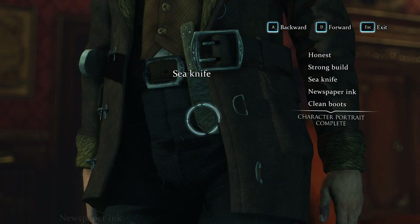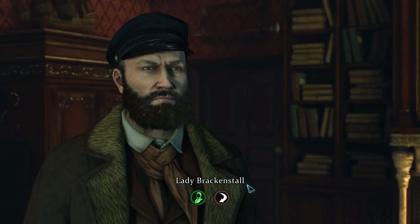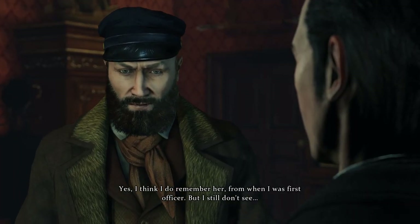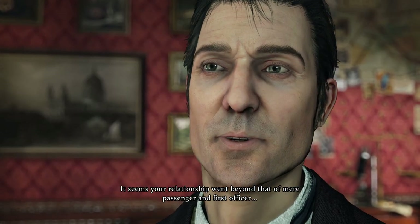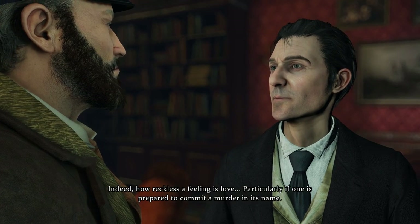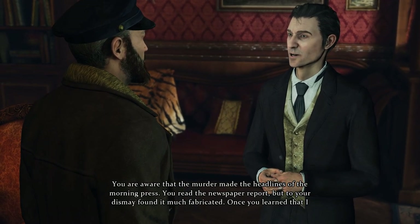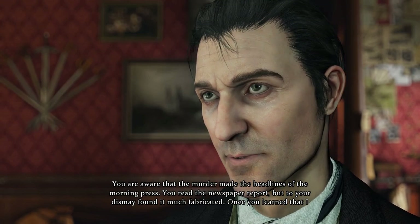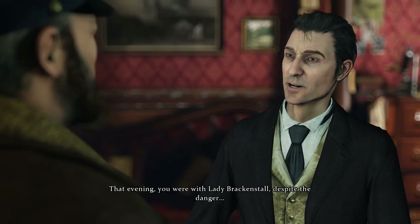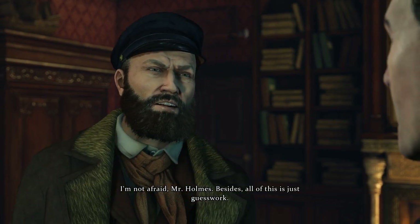A sea knife — on a boat you actually do need a pretty sharp knife many times. You are acquainted with Lady Mary Brackenstall, are you not? Yes, I think I do remember her from when I was first officer. It seems your relationship went beyond that of mere passenger and first officer. How dare you! Indeed — how reckless a feeling is love, particularly if one is prepared to commit a murder in its name. Explain yourself this instant.